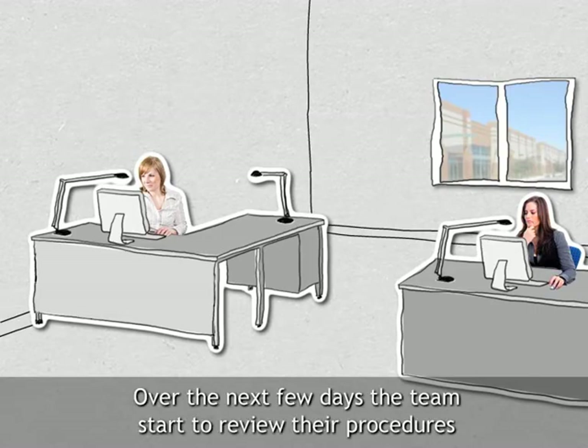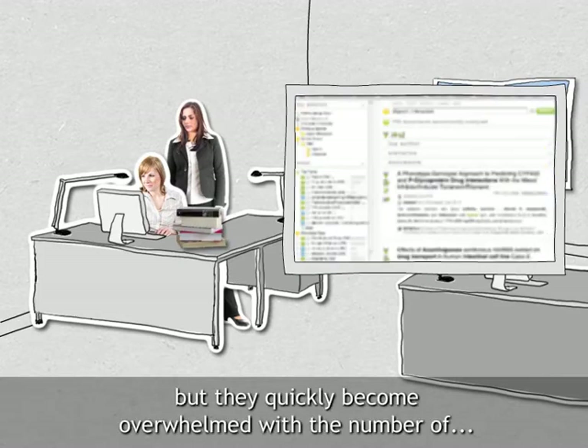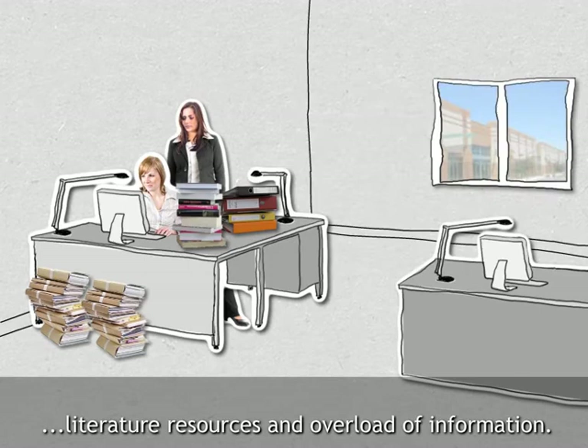Over the next few days the team start to review their procedures to ensure nothing is missed in the literature. But they quickly become overwhelmed with the number of literature resources and overload of information.